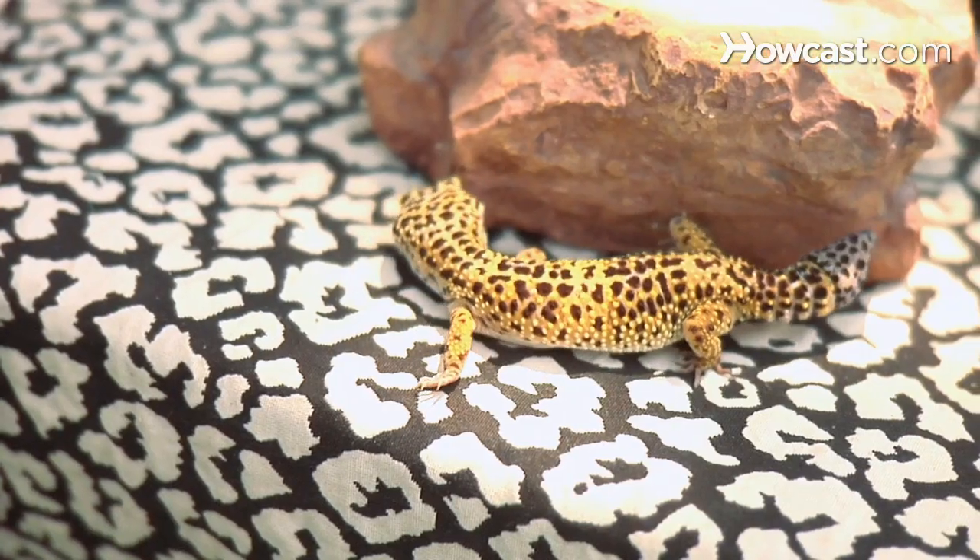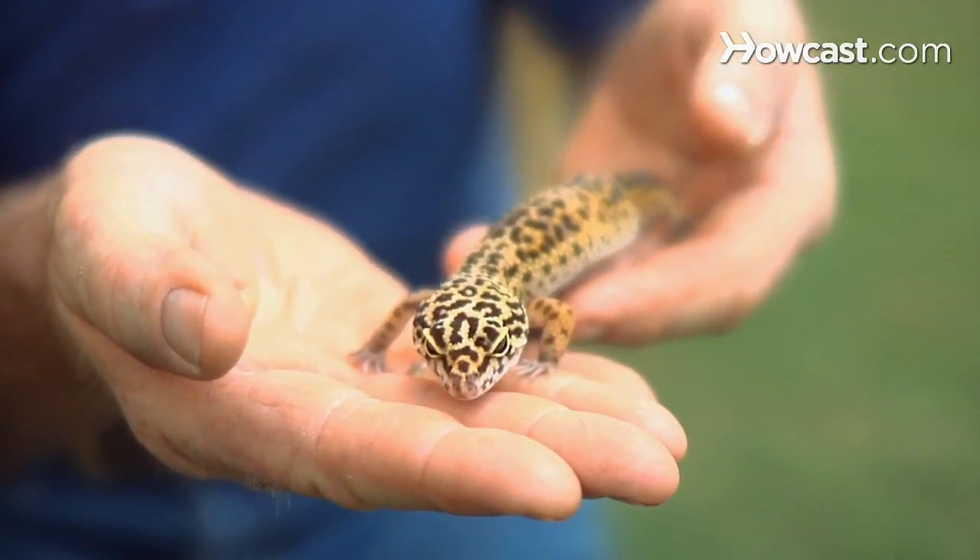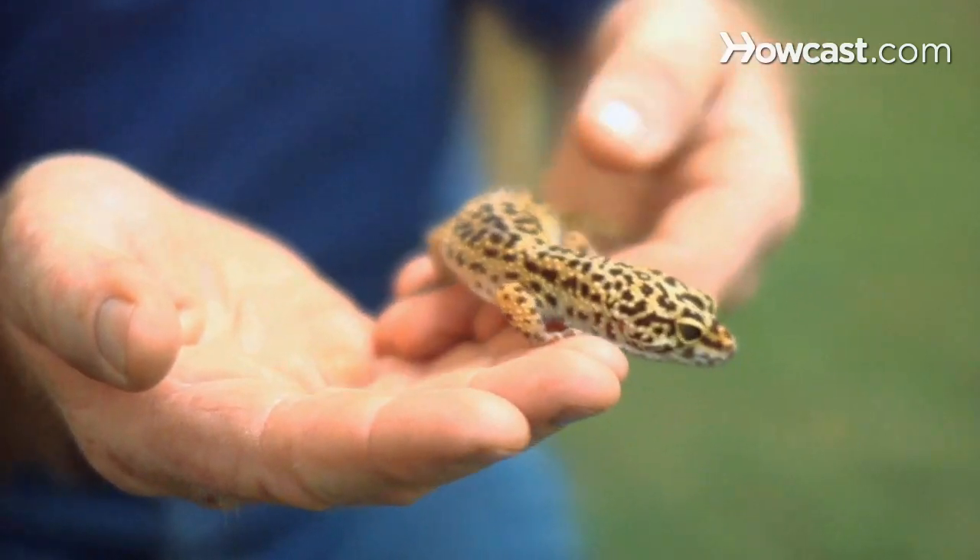The last infection that a leopard gecko can get is a respiratory problem, and that's generally brought on by low temperatures. The ambient temperature must be around 80 degrees and the temperature in the hide area must be 85 to 90 degrees. You can tell if it has a respiratory problem if there are bubbles or mucus coming out of their nostrils or their mouth. If they do, the only way to correct it is to increase the temperature in its aquarium area.